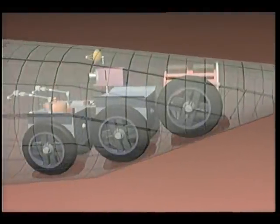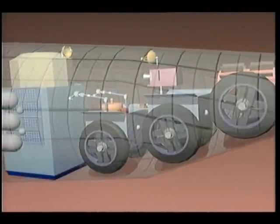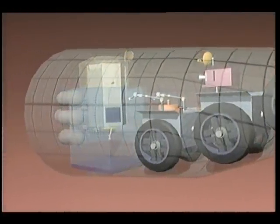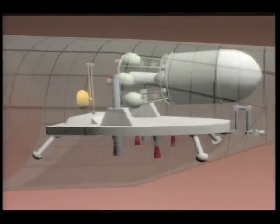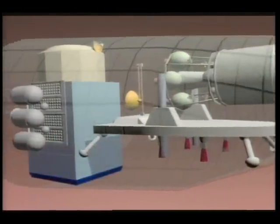One payload contains a Mars rover and a Mars orbiter with an Earth return vehicle. The other payload contains a Mars ascent vehicle and an imaging and communications orbiter.